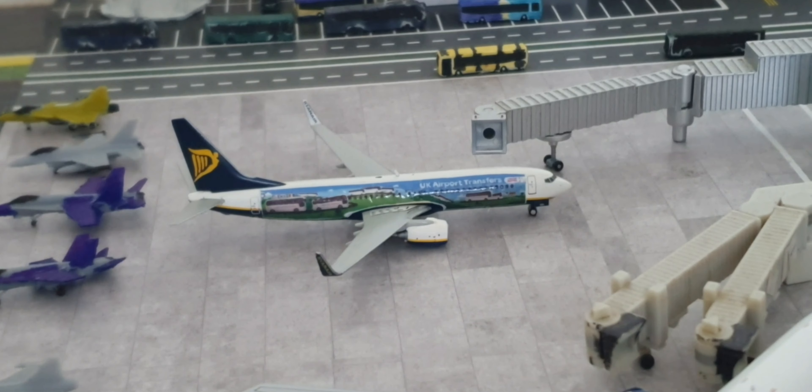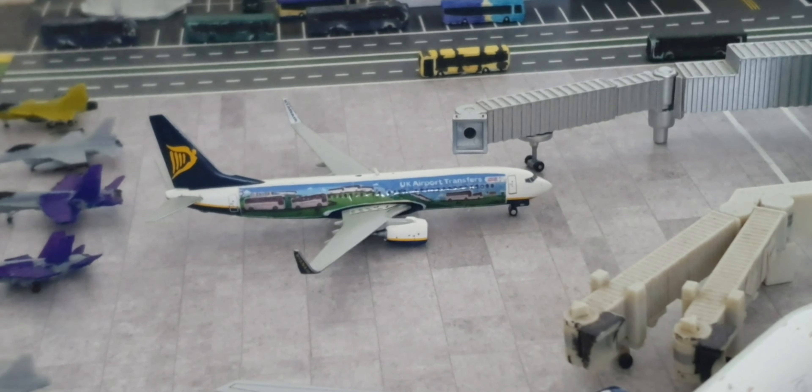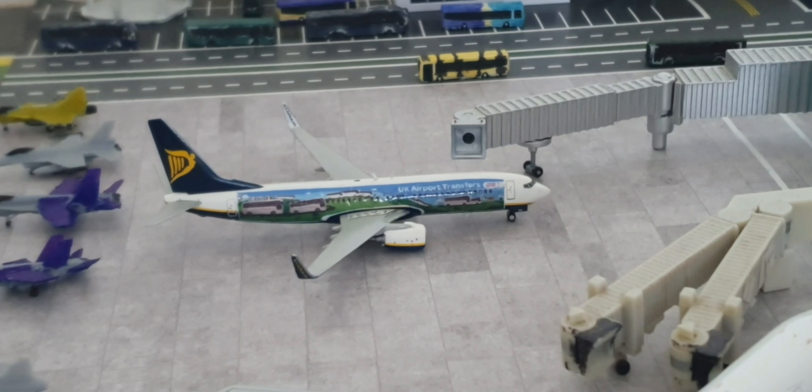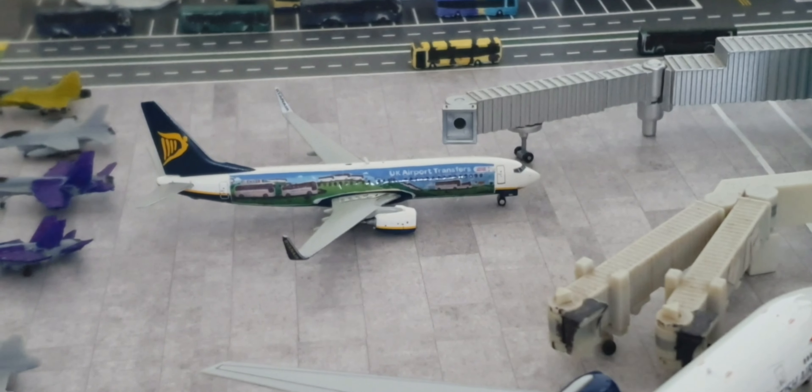Hi guys, VC-10 Aviation here. Today I'll be making a London Gatwick model airport update. We get started with the airport update — we've got this Ryanair 737, heading out to Alicante, and this is in the National Express livery.